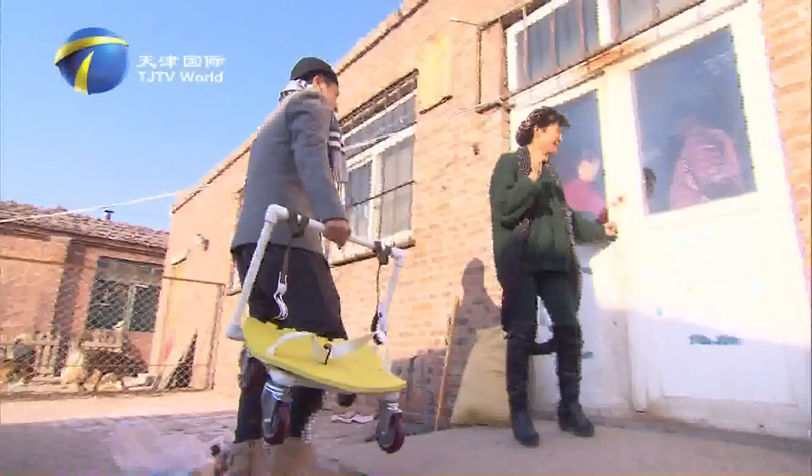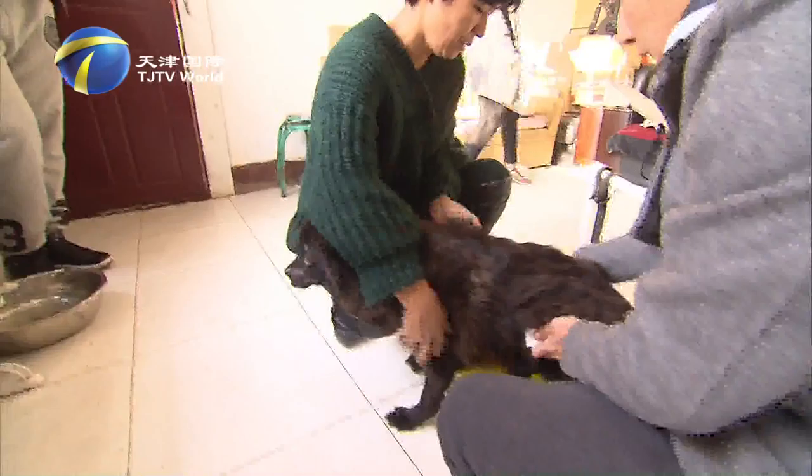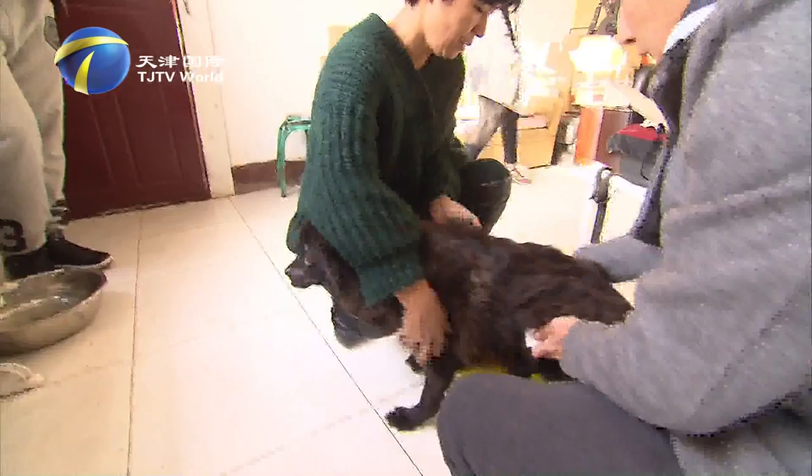This dog shelter is located in a suburb of Tianjin. The dog named Little Bro has hind limb paralysis caused by illness, so he can only walk by dragging his lower body on the floor. With the wheelchair He Qian donated, Little Bro can finally run again.